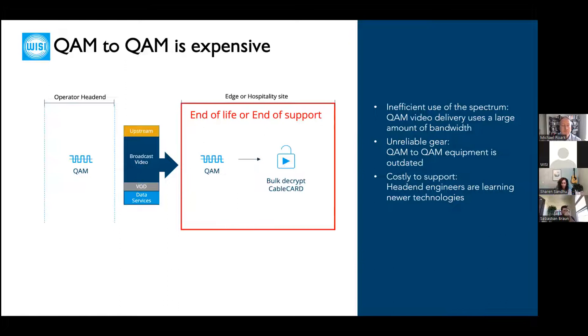Meanwhile, if residential services are moving to ABR and streaming, head-end engineers have to keep an eye on both QAM and IP, which is really inefficient. We're hearing from many operators that they want to move to ABR and multi-screen services, but hospitality sites are sometimes holding them back because they don't know what to do about that QAM-to-QAM infrastructure.